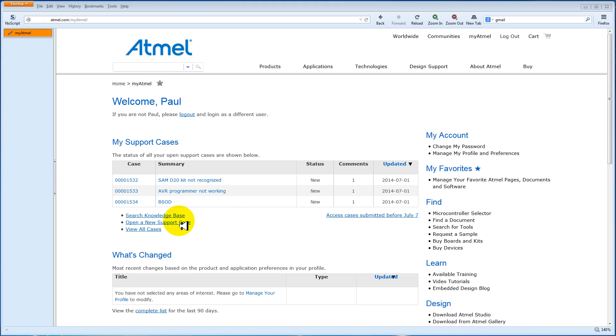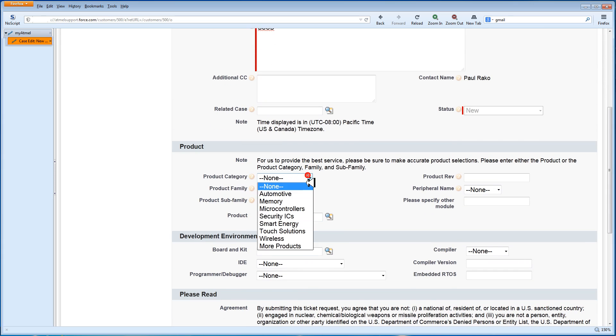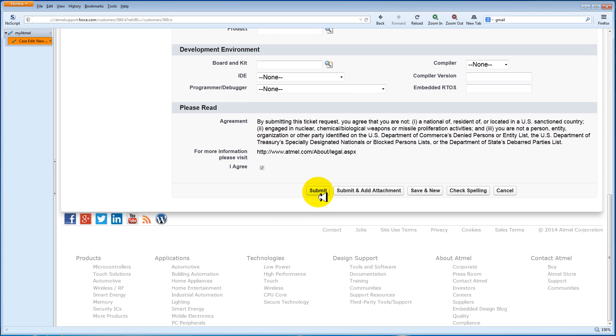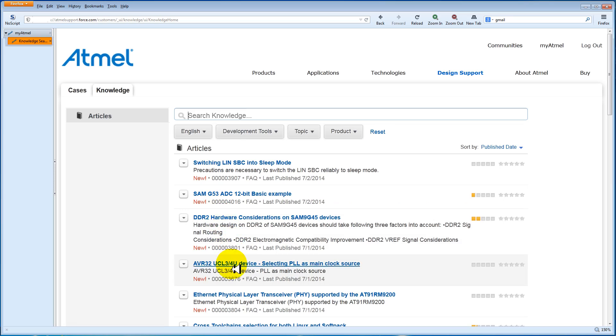Opening a new support case is simple — just click on this link, which takes you to the new case form. The information you provide helps us understand the issue better, allowing us to reach a resolution faster than before. Once you submit your case, you'll be shown a selection of knowledge base articles based on your case summary. If you find a helpful solution, be sure to close your case.